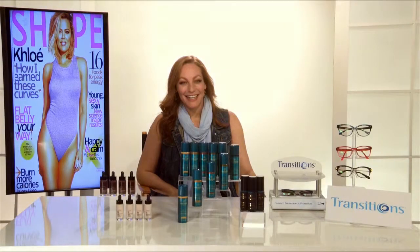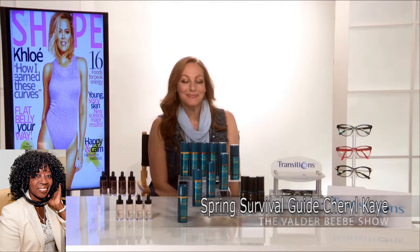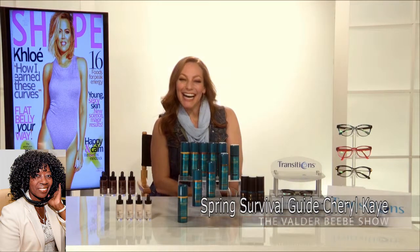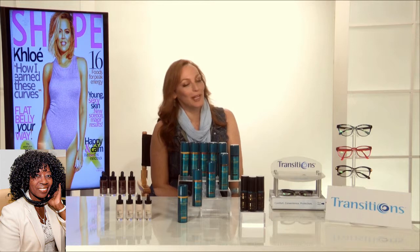Who do I have in the studio with me? This is Cheryl Kramer-K from Shape Magazine. Well, Cheryl, it's been a little while since I've talked to you, but I'm always excited to talk with you and whatever is going on at Shape Magazine. You guys do good work. Well, thank you very much. We appreciate that.